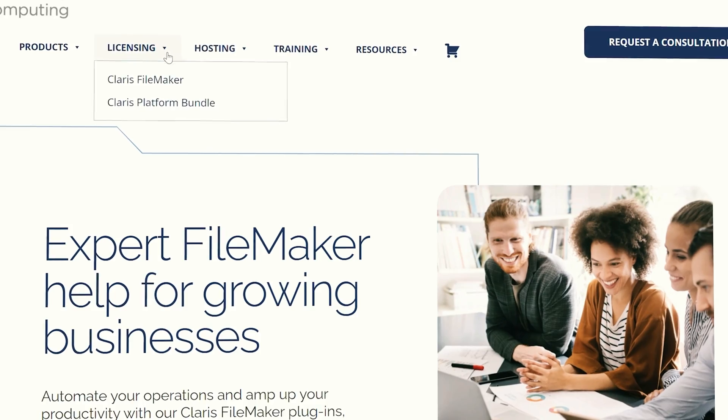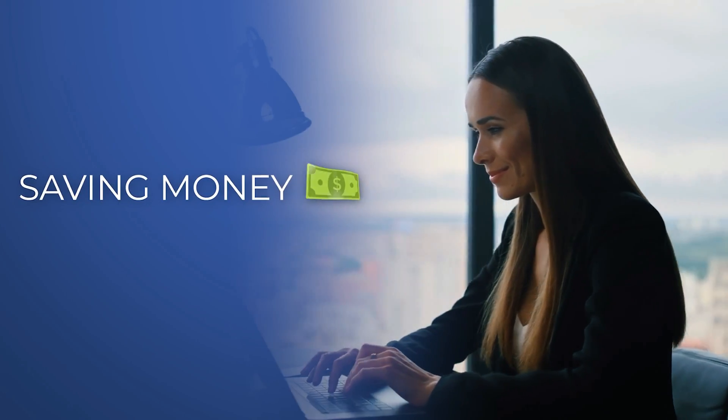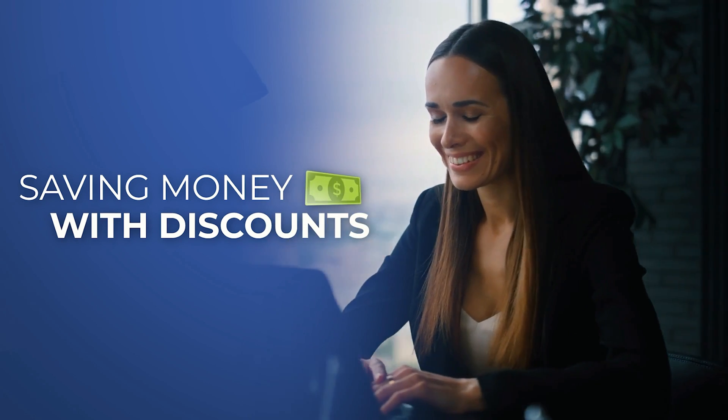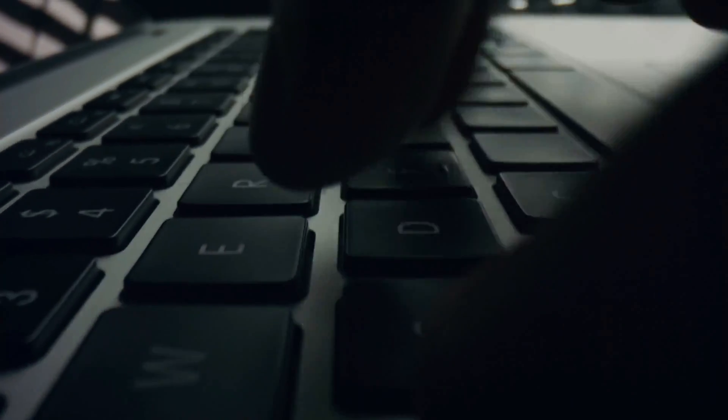Starting with our Claris FileMaker Pro licensing services, we help all our clients save money by providing discounts on new licenses as well as on their annual renewals. We also make it easy for them to retrieve installers and registration codes long after purchase.